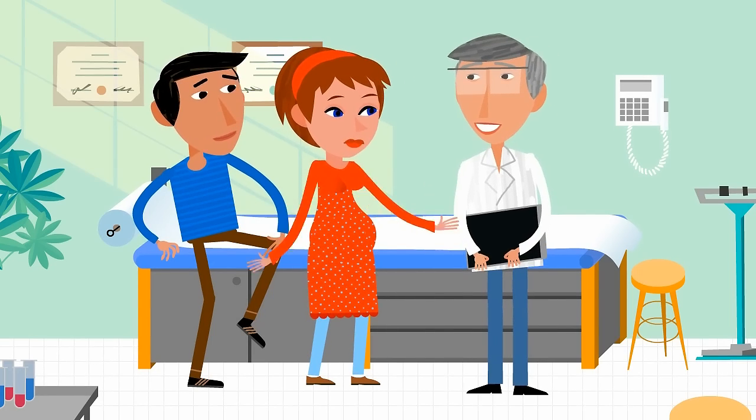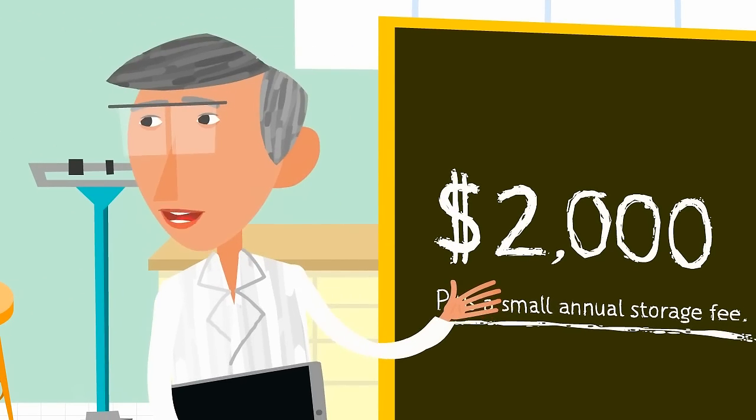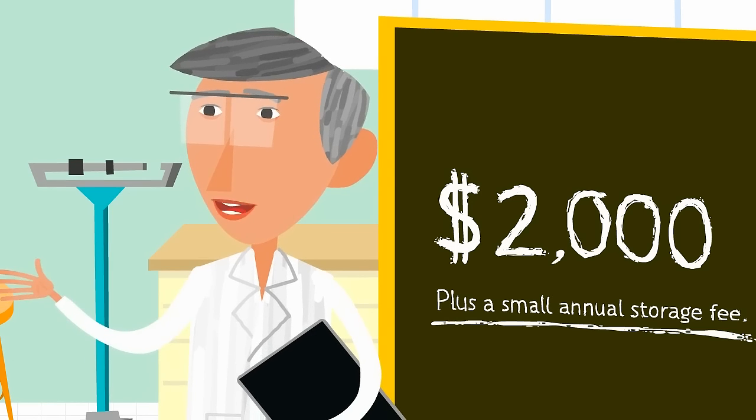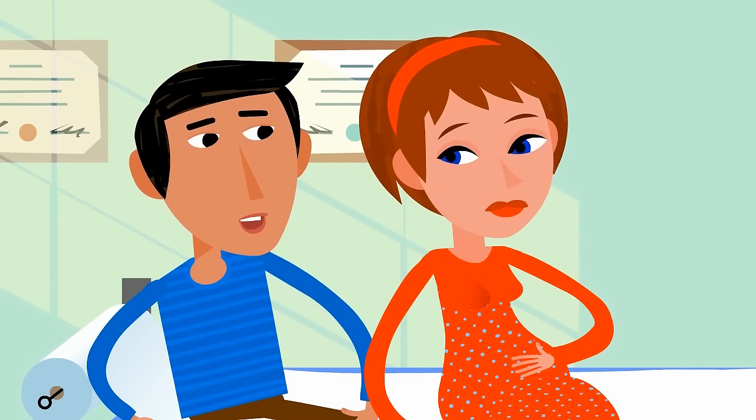How much does it cost? Collecting and storing cord blood in a private stem cell bank costs about $2,000, plus a small annual storage fee. The bank safeguards it in cryogenic freezers for your family's exclusive use. Financing plans make it very affordable.